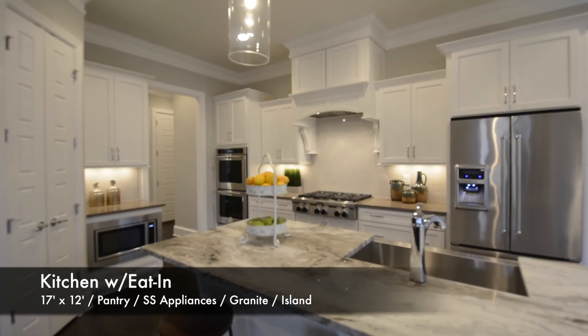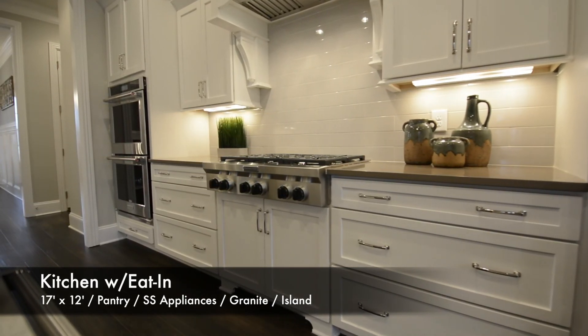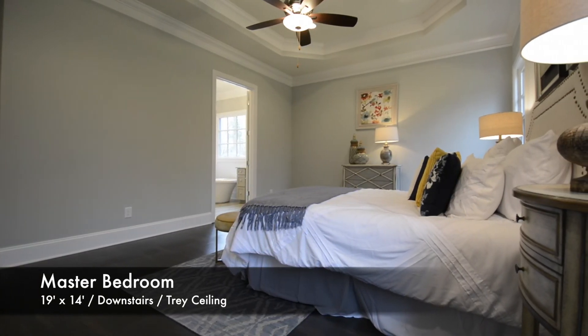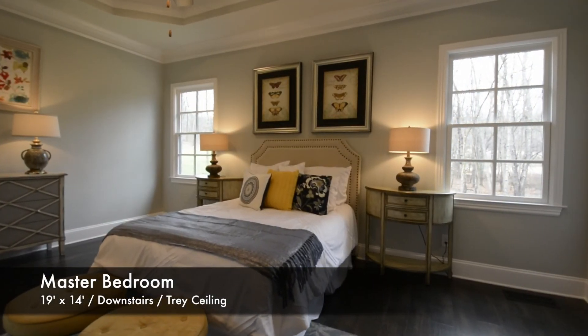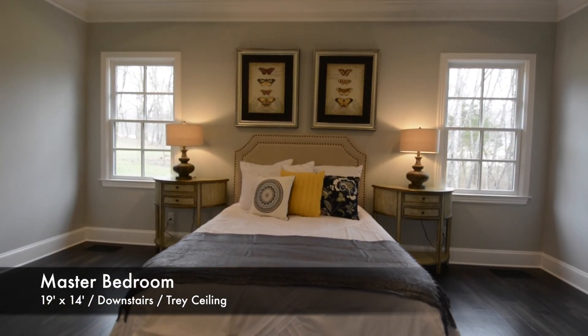The island serves as centerpiece in the kitchen, with a breakfast area branching off to the side. The cook in your family will enjoy granite counters, a large pantry, stainless steel appliances, a gas cooktop, and subway tile backsplash.